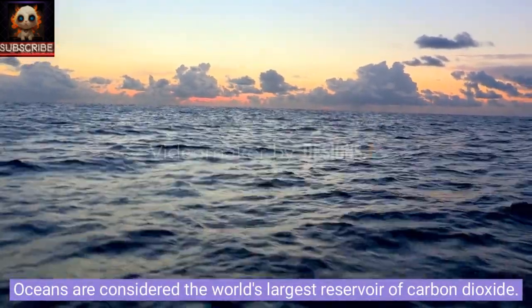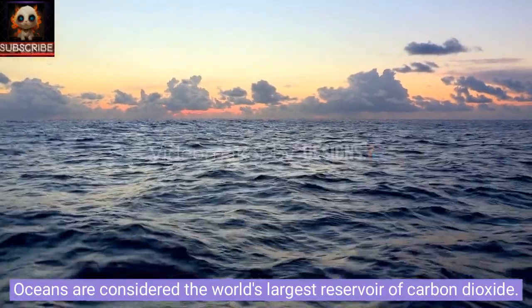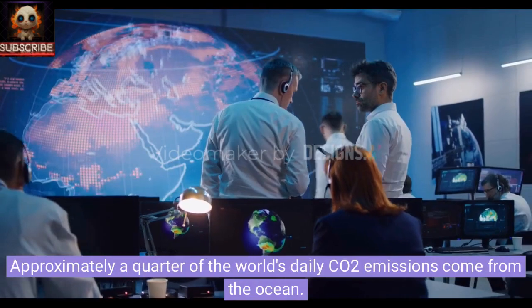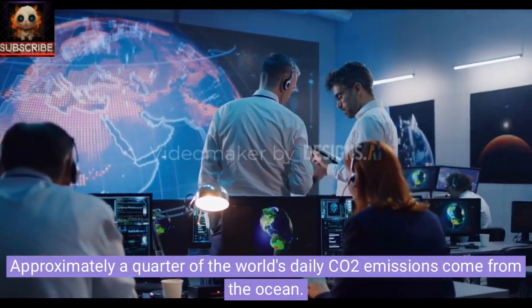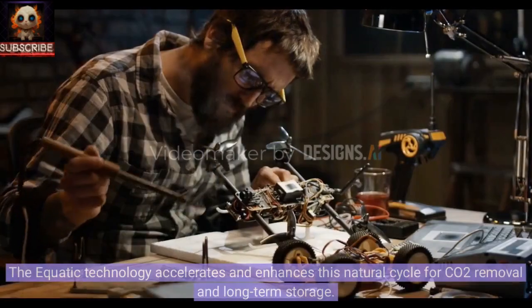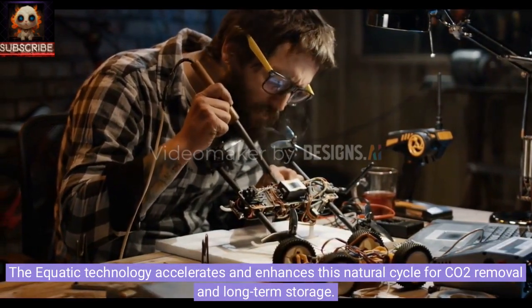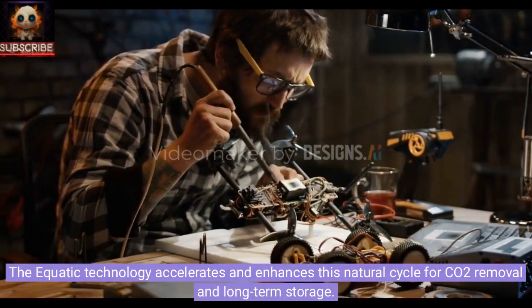Oceans are considered the world's largest reservoir of carbon dioxide. Approximately a quarter of the world's daily CO2 emissions come from the ocean. The Aquatic technology accelerates and enhances this natural cycle for CO2 removal and long-term storage.